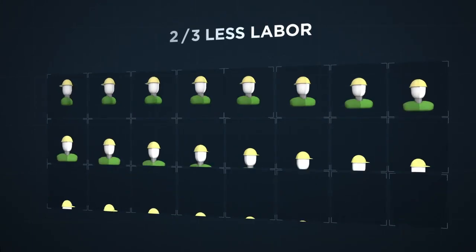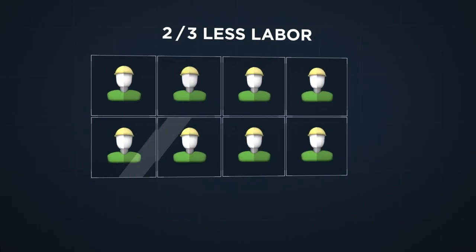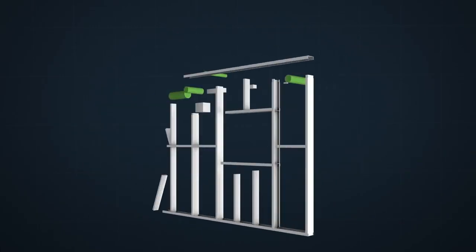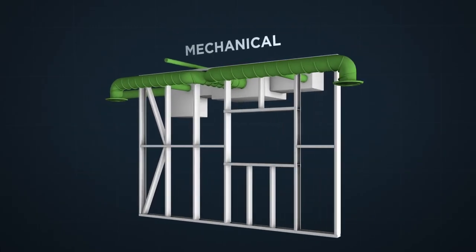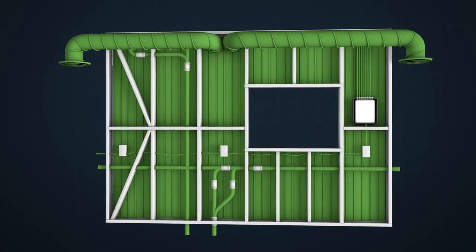And with skilled labor in such short supply, we can build with two-thirds less skilled labor than traditional methods, because our framing is prepped for mechanical, electrical, plumbing and cladding, which also saves time and money for the follow-on trades.